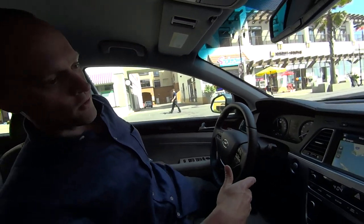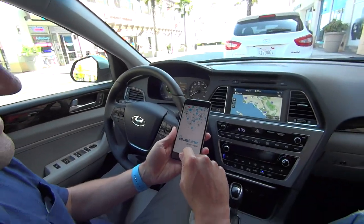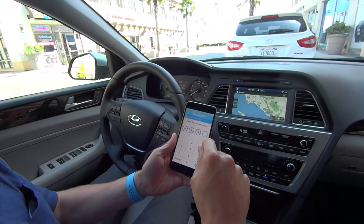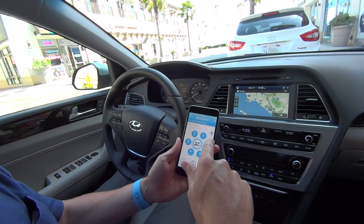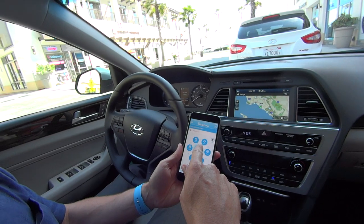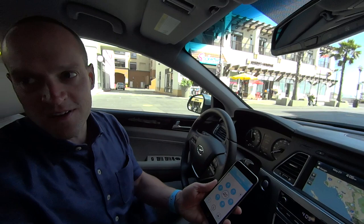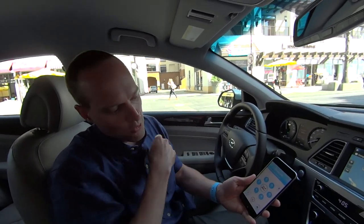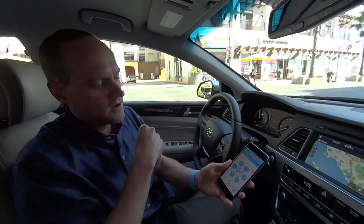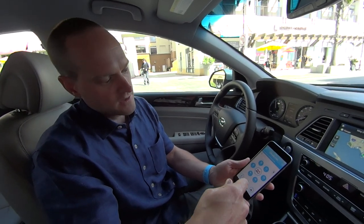The most popular feature is using your smartphone. You can do things like remote starts — I can lock my doors, unlock my doors, start my engine. We did over a million remote starts in the month of February alone, in places like Wyoming, Alaska, Minnesota, and Michigan where it's very important to remote start your car. You can hit that and it will start your car from anywhere in the world as long as you have a cellular internet connection on your phone.